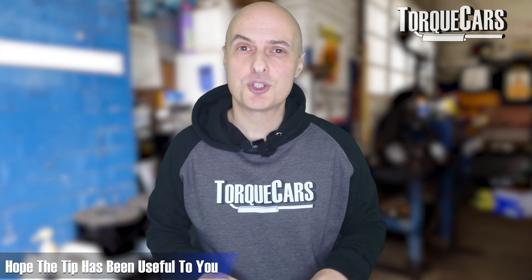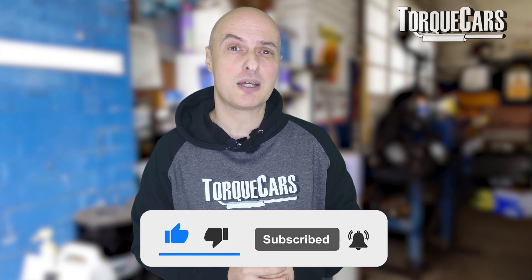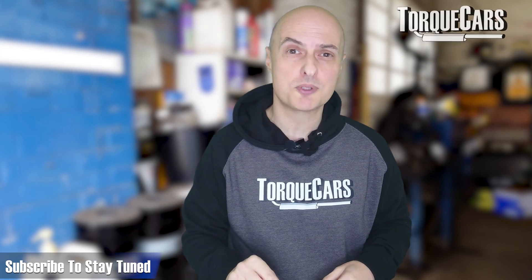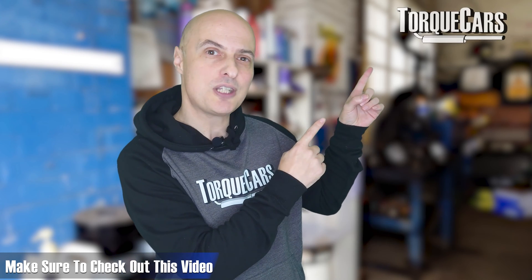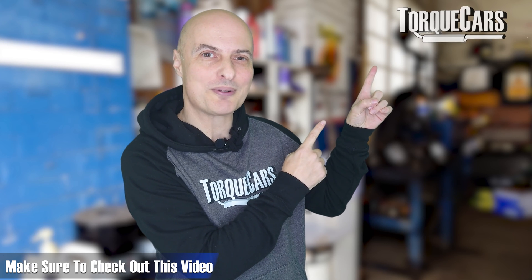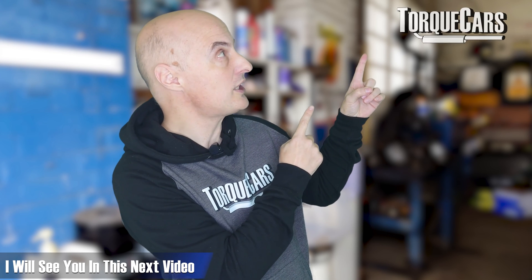I hope that tip's been useful to you. Please hit the like button as that really does help us. If you haven't subscribed to the channel please do so — we'd love you to stay tuned, and I've lined up another video for you if you're interested in cars and want to learn more. Thanks for watching and I'll see you in the next video.